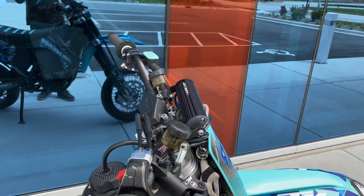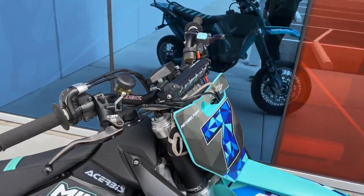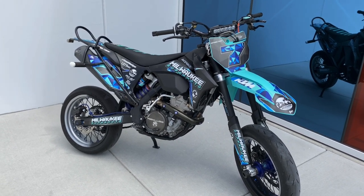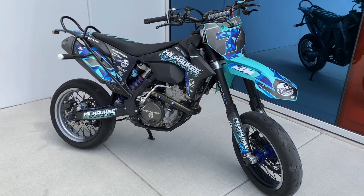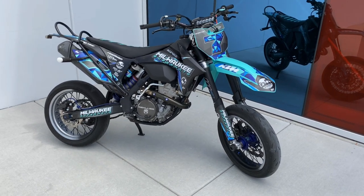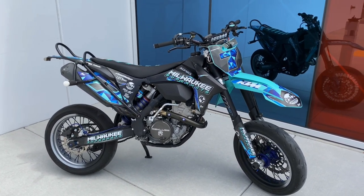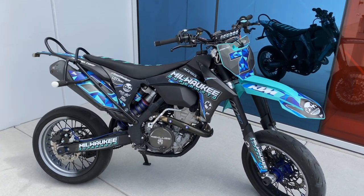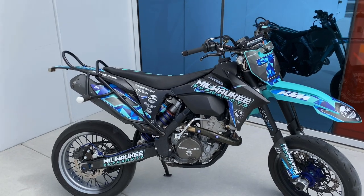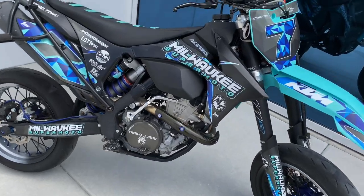I ride it a lot so it racks up hours. I had around 380 hours on it when I decided to check the valves — that was the first maintenance I ever did, at around 350 hours and a little under 10,000 miles. A simple valve check found that the exhaust valve was a little tight, so we shimmed it to loosen it up so it wouldn't stick.